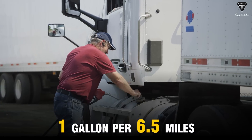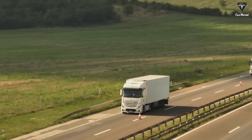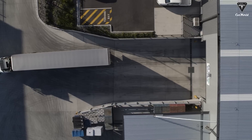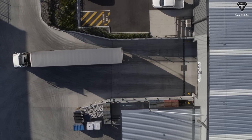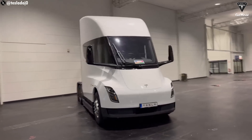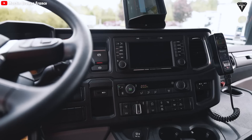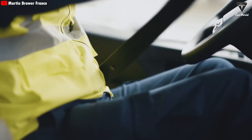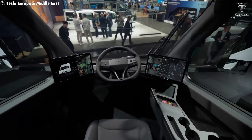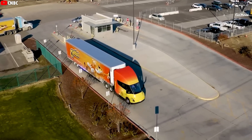Meanwhile, a diesel truck with a fuel consumption of one gallon per 6.5 miles could cost up to $3.66 at current fuel prices. This difference may seem small, but with hundreds of thousands of miles traveled each year, it creates significant savings for transportation companies. One of Tesla Semi's other breakthroughs is its minimalist yet highly efficient design, completely different from traditional diesel trucks. Gone are the bulky internal combustion engines, the complex gearboxes, and the hundreds of moving parts prone to wear. Tesla Semi eliminates nearly all the factors that cause diesel trucks to require constant maintenance.